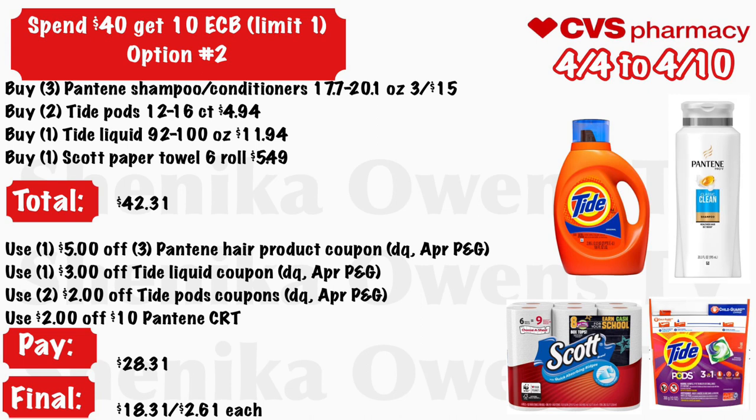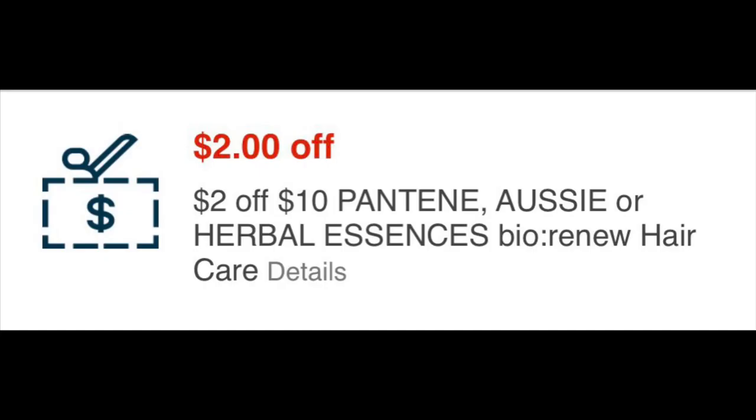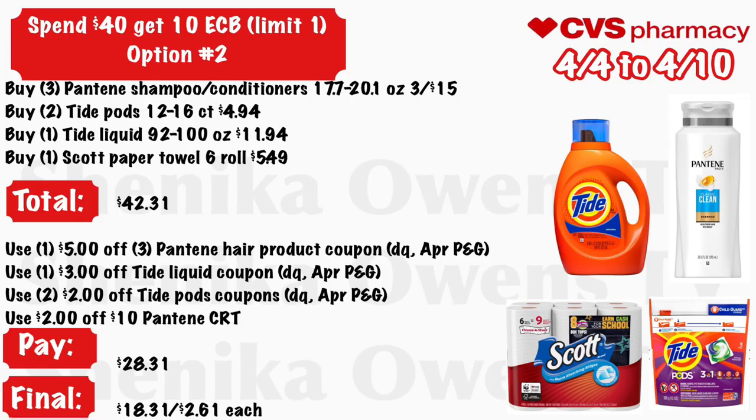Option 2 for the Spend $40 Get $10: Grab three Pantene shampoo or conditioners (17.7–20.1 oz, three for $15), two Tide Pods (12–16 count) at $4.94, one Tide liquid (92–100 oz) at $11.94, and one Scott paper towel 6-roll at $5.49 — total is $42.31. Use a $5 off three Pantene coupon, a $3 off Tide liquid, two $2 off Tide Pods from your CVS app or April P&G, and a $2 off $10 Pantene CRT. You will pay $28.31 but get back $10 ECB, making the final cost $18.31 or just $2.61 each. This is a solid deal because it includes paper products, a large Tide liquid, and hair care.